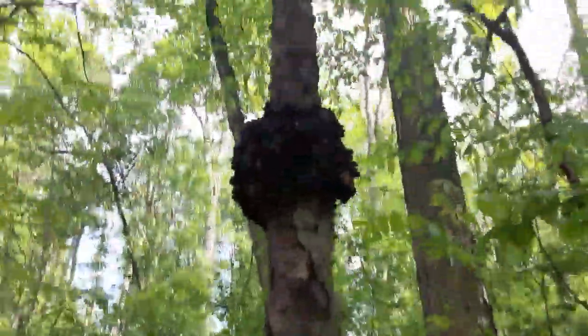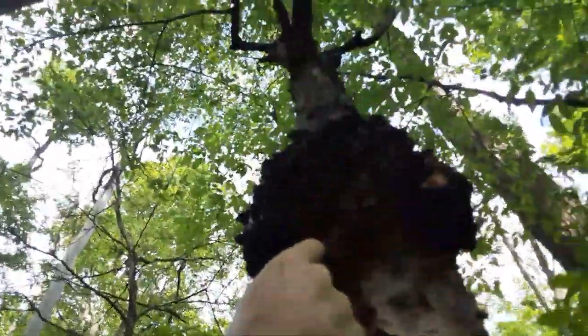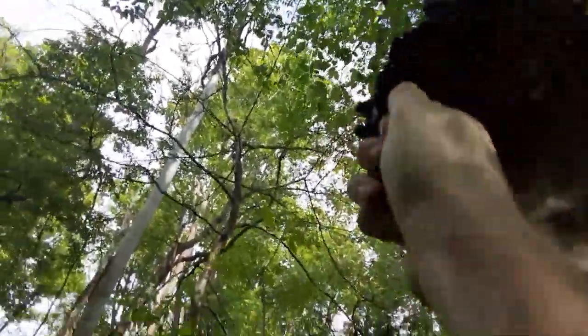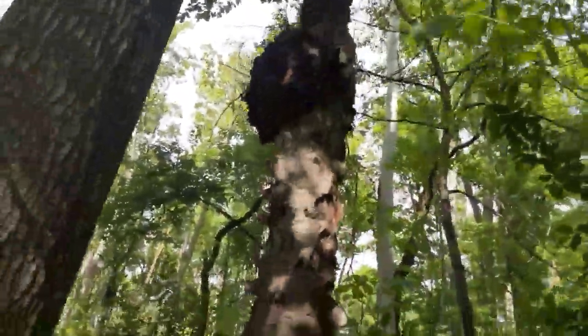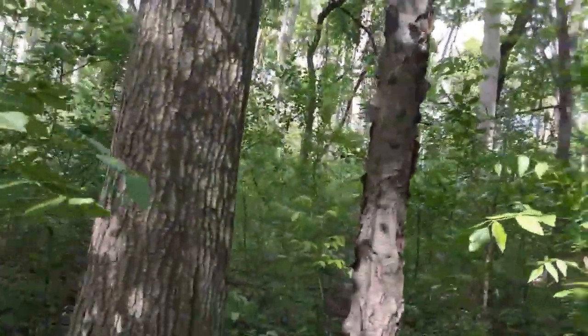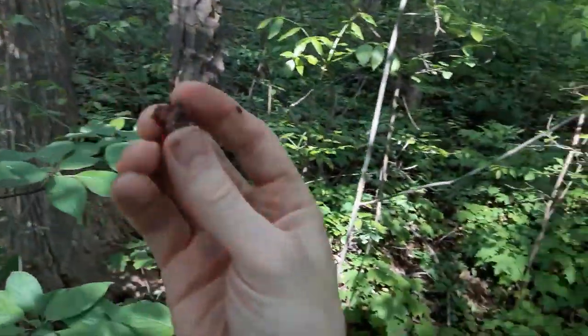All right, so look what I found here. Is this chaga? What do you think? Whatever it is, it looks like chaga. Look at that. That's a piece that I plucked off of it.